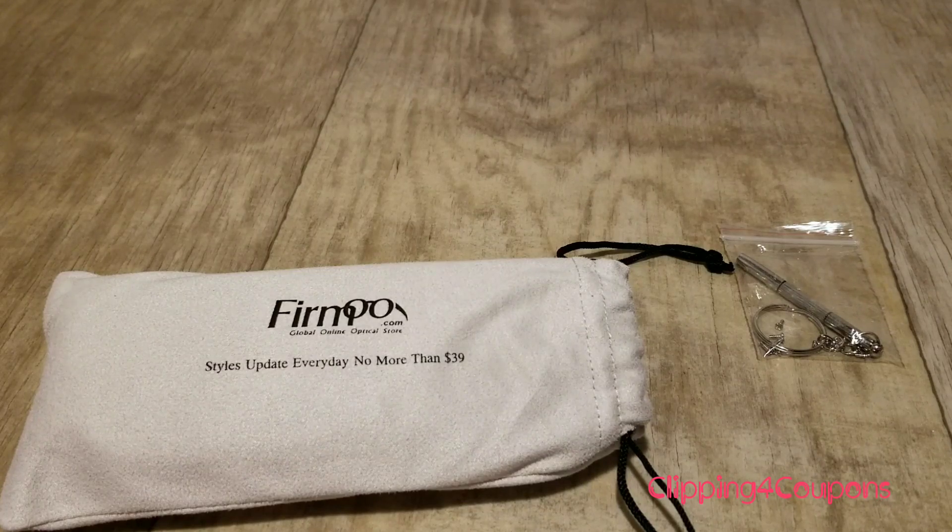I looked through the Firmoo website and there are a ton of glasses. They have men's, women's, and unisex styles — tons of glasses you can choose from. And it's not only for prescription glasses; they also have non-prescription glasses.